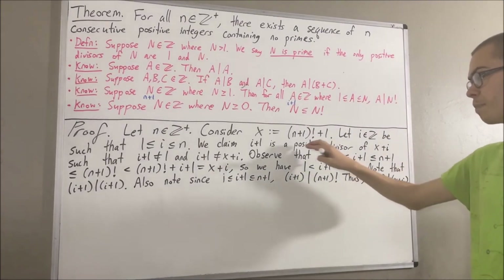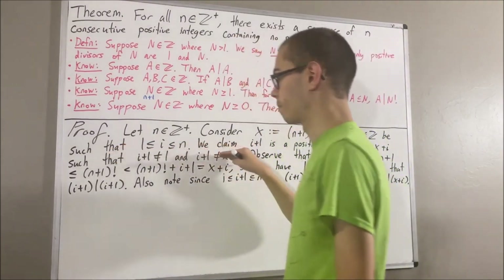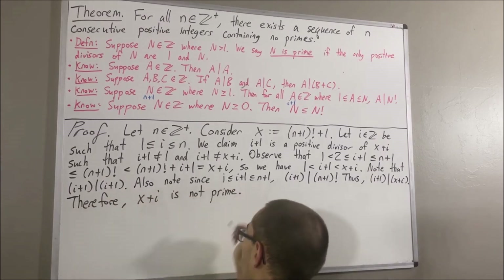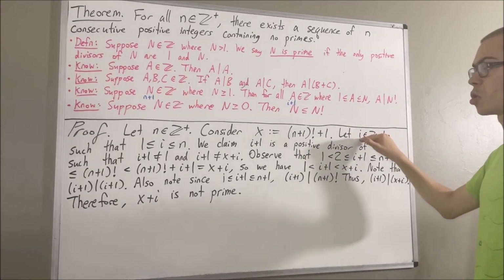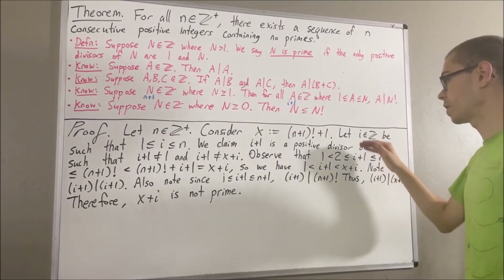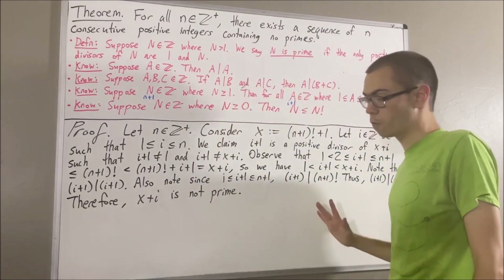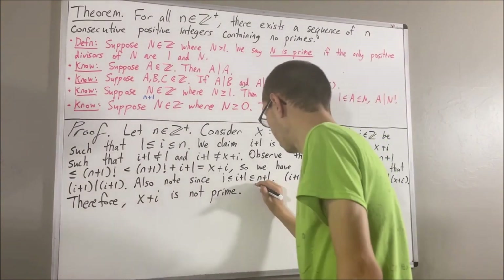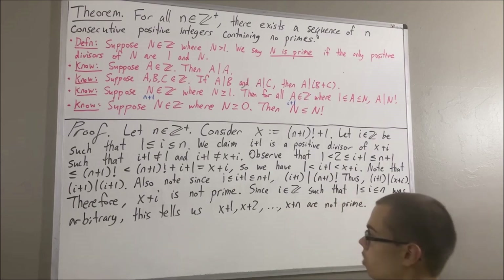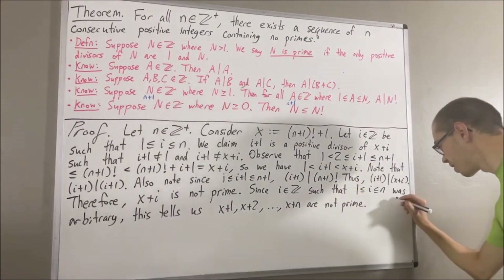So at this point, we have shown that i plus 1 is positive, it's a divisor of x plus i, i plus 1 is not equal to 1, and i plus 1 is not equal to x plus i. So we have proven our claim, and this shows that x plus i is not prime. We gave ourselves an arbitrary integer i such that 1 is less than or equal to i is less than or equal to n, and showed that x plus i is not prime. Since i could be any integer between 1 and n, this tells us that x plus 1, x plus 2, and so on all the way up to x plus n are not prime. We have found a sequence of n consecutive positive integers which are not prime. This completes the proof.